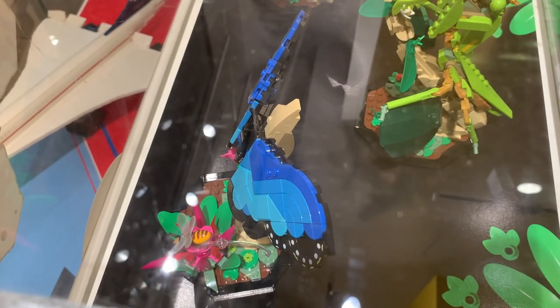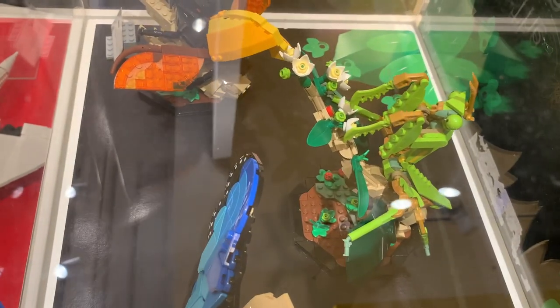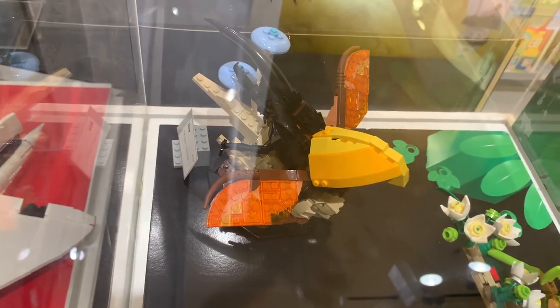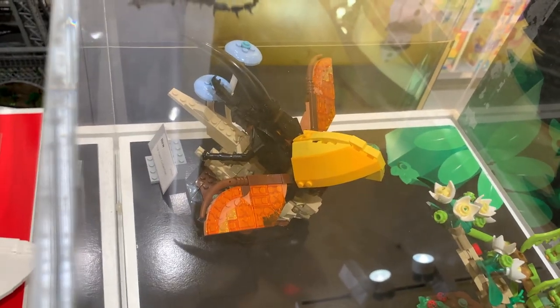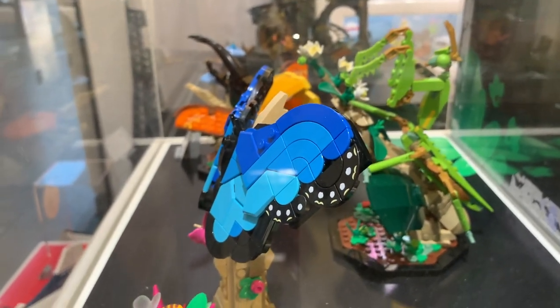Here's a closer look at the insects. We've got the blue butterfly, the mantis with the nice flowers, then the Hercules beetle - you can see under the wings with the sort of coloration where it's in flight. And down here there's also a bee with a blue butterfly on a flower. Really like the coloration of the blue wings.